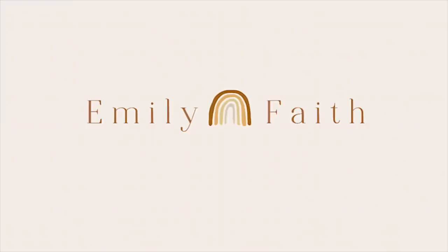Hi everybody, welcome back to my channel! If you're new here, I'm Emily — I love macrame, thrifting, and a good DIY project. Today I'm doing an IKEA haul. We recently went there over this past weekend and picked up a handful of stuff. I also did one fun DIY project with one of the items. If you're not already, feel free to follow me on Instagram at emilyfaith22.